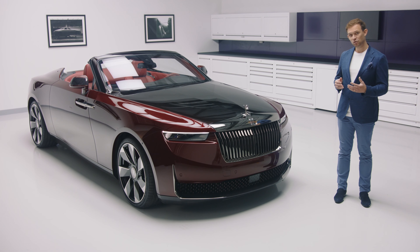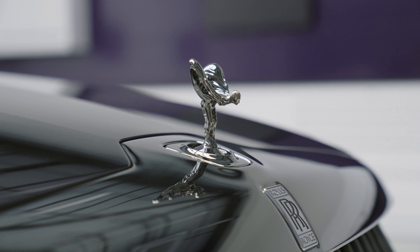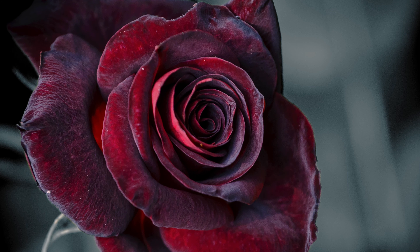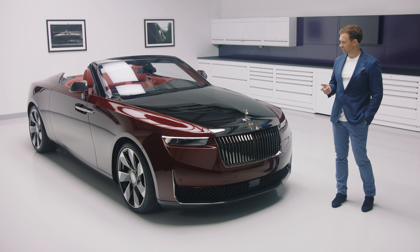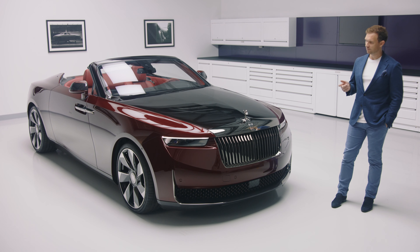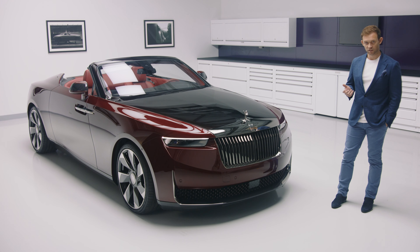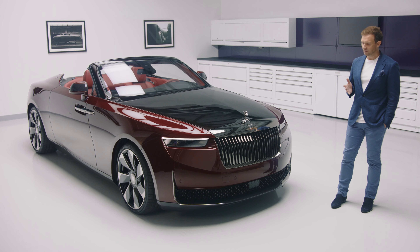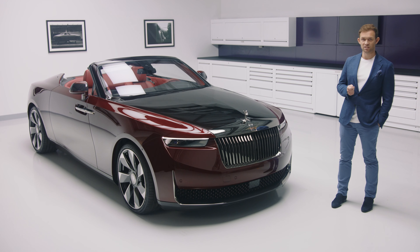La Rose Noire Drop Tail represents a bold, daring and sophisticated personal expression inspired by the black Baccarat rose. As a design team, the significance of creating the only modern interpretation of the roadster body style was not lost on us. In many ways we felt liberated to fundamentally re-examine the tenets of Rolls-Royce design.